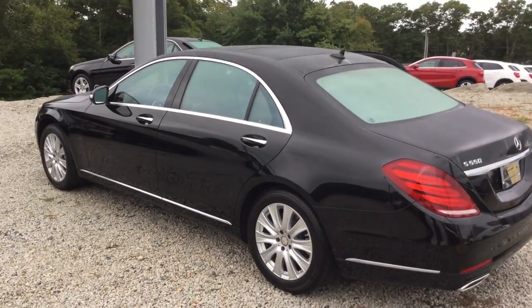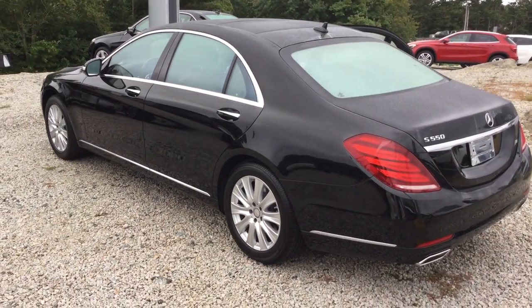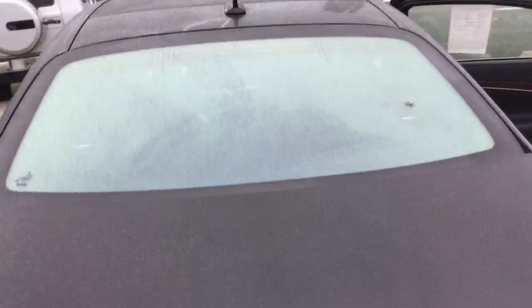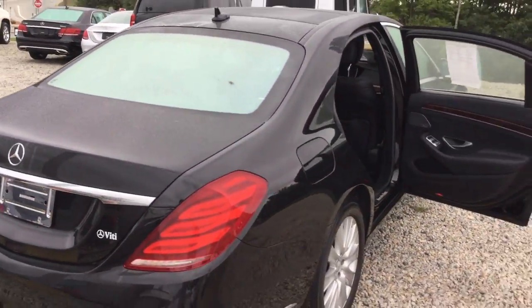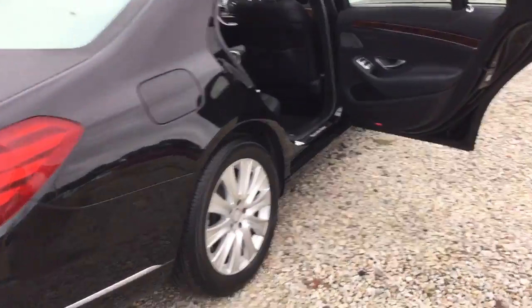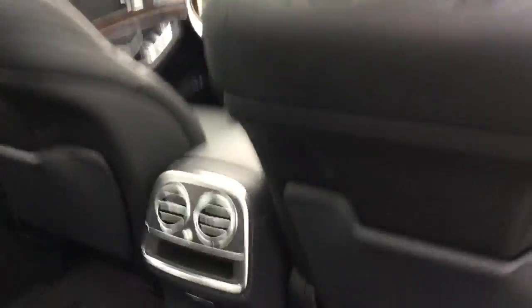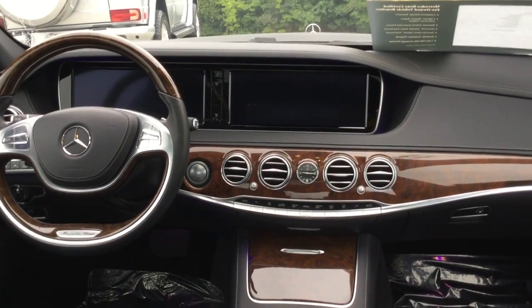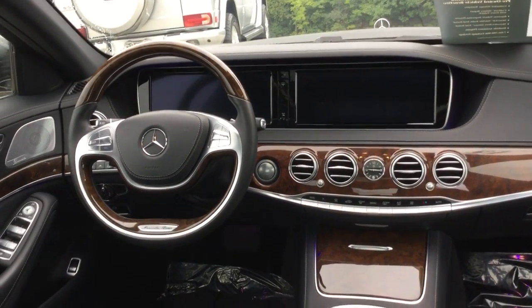Panoramic moonroof, heated and ventilated seats with massage and dynamic features, full navigation, backup camera with surround view, premium Burmeister sound, lane tracking, blind spot, full distronic, beautiful burl walnut trim — absolutely stunning vehicle.